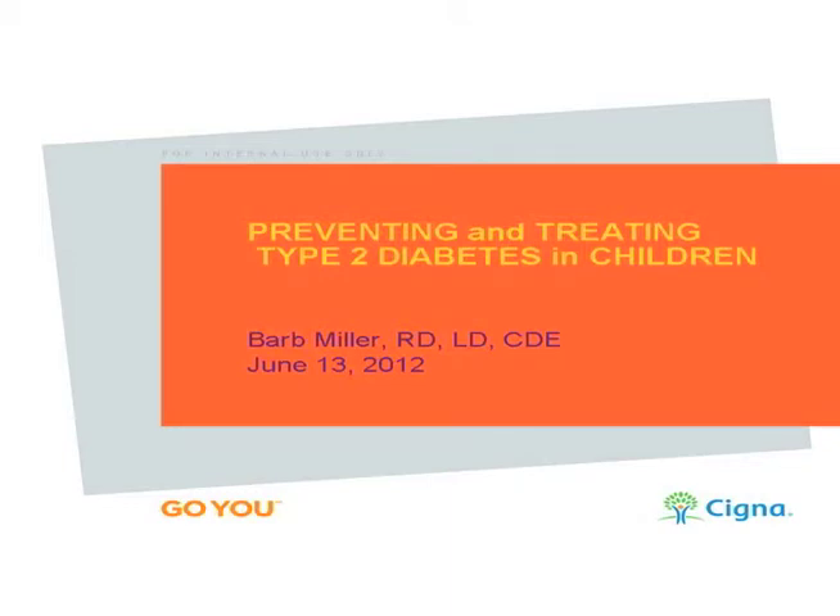Thank you for standing by for the Cigna Preventing and Treating Type 2 Diabetes in Children's Seminar. Today's call is being recorded. My name is Barb Miller, and I'm a registered dietitian, certified diabetes educator, and health educator on the integrated personal health care team at Cigna. Today I'd like to talk about preventing and treating type 2 diabetes in children.